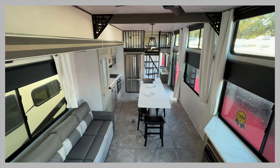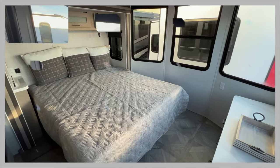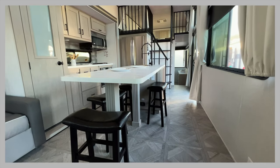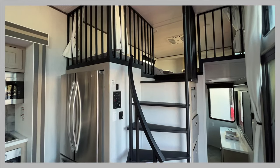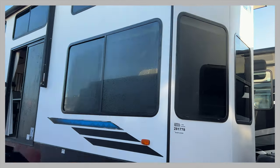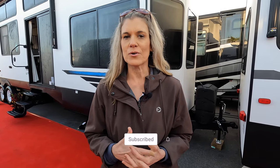Find me an RV that has a spiral staircase — we just did. I walked on here and my jaw dropped. You have windows from top to bottom, so much natural light coming in. As a kid I probably would have loved this. This is called a destination trailer — it's really an apartment on wheels. This is the Salem Grand Villa 42 View, and you are not going to believe the interior of this trailer.